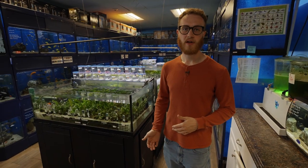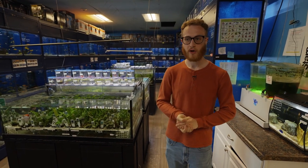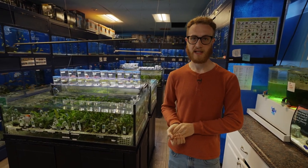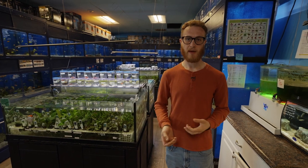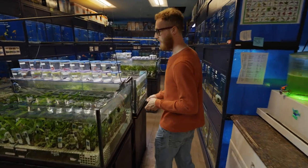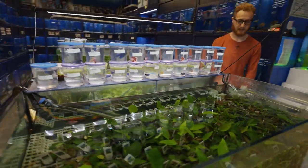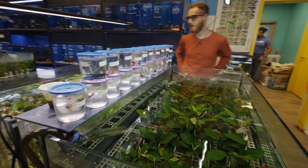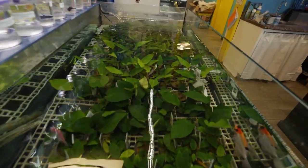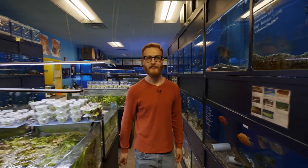Going to this side of the store, they also have a lot of freshwater stuff. I personally don't do freshwater anymore — I used to, but I don't have any tanks set up — so I'm not going to spend as much time on this, but we'll still show you what they have. They have an absolutely massive quantity of plants to select from if you're into planted tanks, and throughout this whole side of the store there's a very large assortment of freshwater fish.